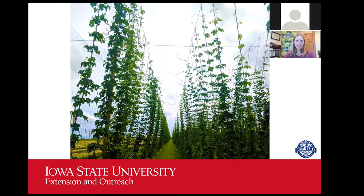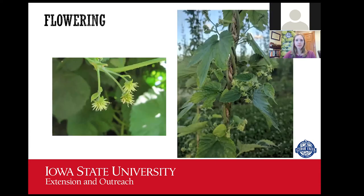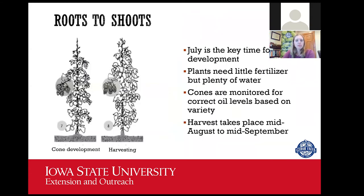Once the plants start to put out side arms, the flowers form on those side arms. You can see little koosh ball female flowers about the size of a pencil eraser just opened. As they mature, they start to look more papery — more like that hop cone. Those cones continue to develop, enlarge, and increase in oils. Most of what's happening in July is cones developing. We make sure the plants have plenty of water and watch closely for pests and disease, because we don't want those to enter into the cones.